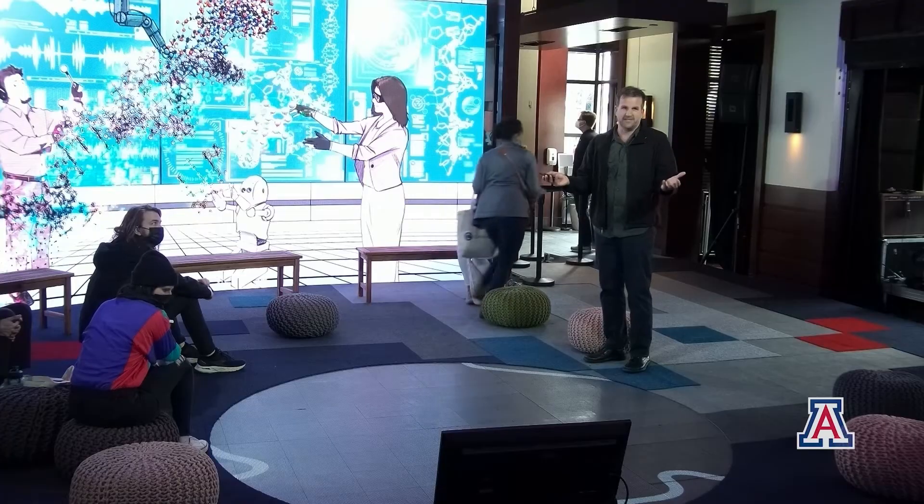First in our journey, we'll take you to the UA holodeck, a convergence catalyst for transdisciplinary research, education, and innovation. The vision of a holodeck comes from, as many inventions do, from science fiction.